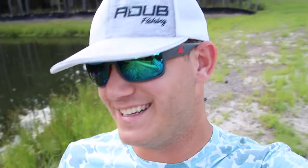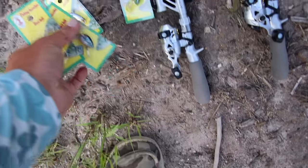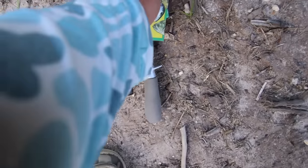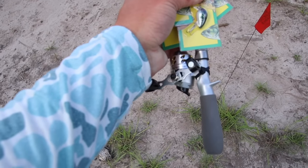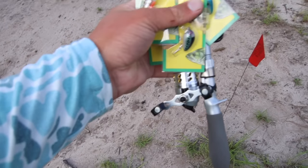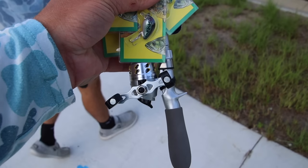A frog? We could throw a frog on these rods. We could throw random top waters. We can throw anything on these rods, but the one rule is at least one of the five fish has to come on these micro lures. So those are the rules — first person to five fish wins. I'm feeling pretty confident. I know that I can catch some bass.